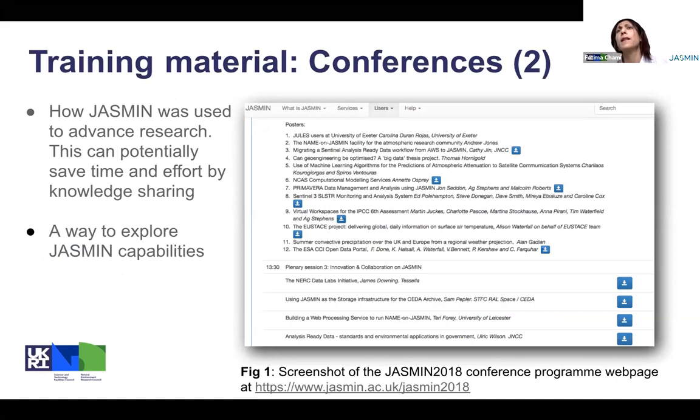It's a way to explore the capability of Jasmine and to share knowledge with others. I'll mention here that some people came to us by looking at the Jasmine conference program — they looked at presentations, found that it fits their needs, contacted us, and are now among our users. So this is just a screenshot of what's presented on the Jasmine conference program page.